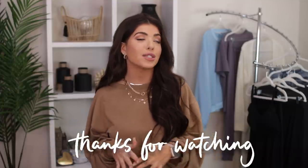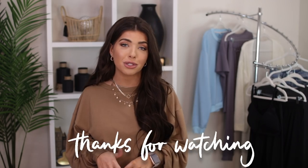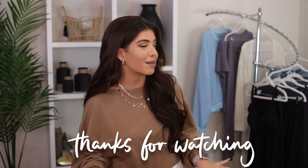Let me know below in the comments which item was your favorite. And if you love Amazon as much as I do, be sure to hit that subscribe button because there is a lot more Amazon where that came from. Thank you guys so much for hanging out with me today and I will see y'all in the next one.